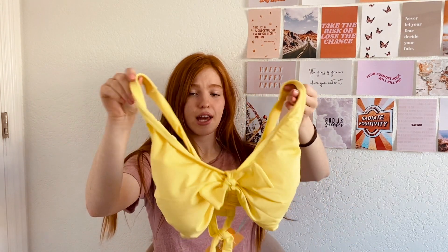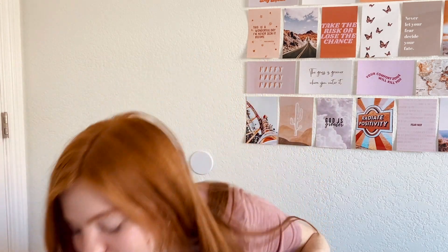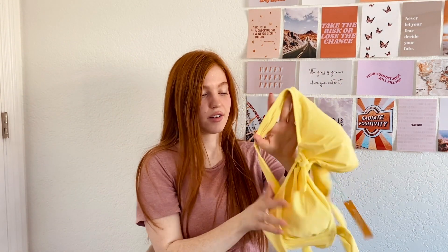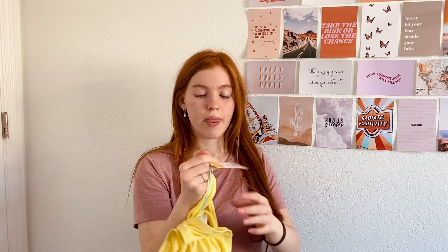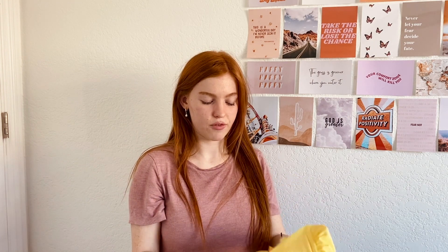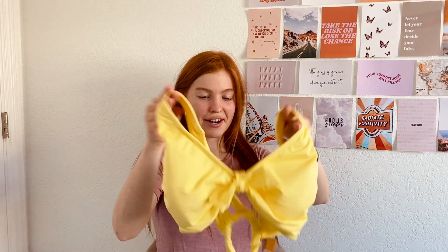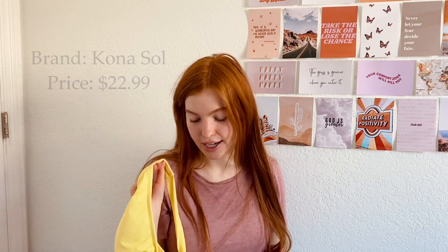The last top I got is this really cute yellow top — it was really fun and bright, and I thought it'd be cute with the floral bottoms. It's kind of like a triangle style and it ties in the back so it's adjustable. The regular version has a little clip in the back, but this one is the D/DD size so they made it slightly different with ties for more adjustability, which I very much appreciate. It's from Kona Sol and is $22.99.